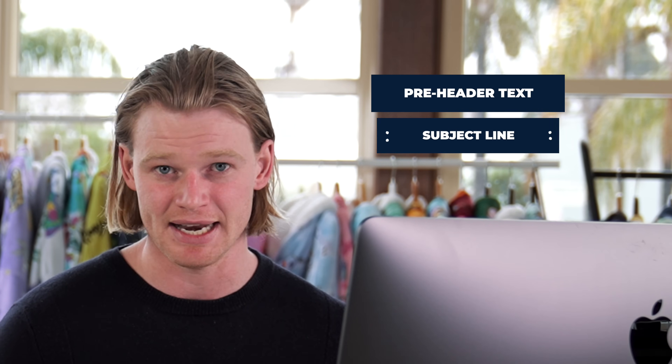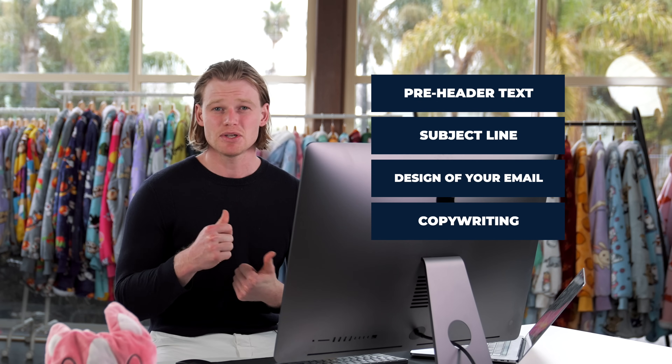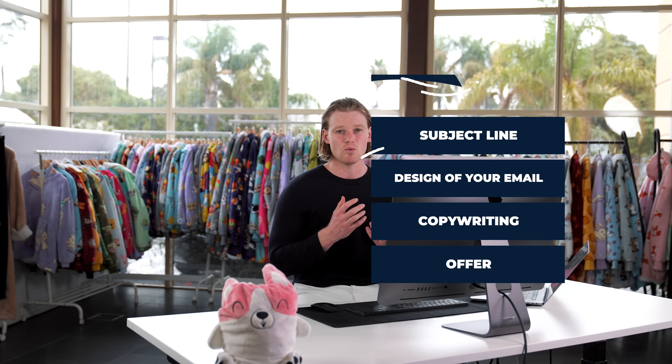One of the best things about Klaviyo is your ability to split test everything very easily. The main things you want to split test to improve performance — which generally means sales — are your pre-header text, your subject line, the design of your email, the copywriting, and most of all the offer on the email. Make sure you're only split testing one variable at a time so you understand what is working and what's not. Make sure you're tagging everything on your email, every button that you possibly have. Klaviyo also has an amazing tagging function where you can create UTM links throughout the email, tracking every single click and really understanding user behavior on that email. Even if you don't quite understand this yet, it will become very important especially when you hire an email agency or someone in-house.